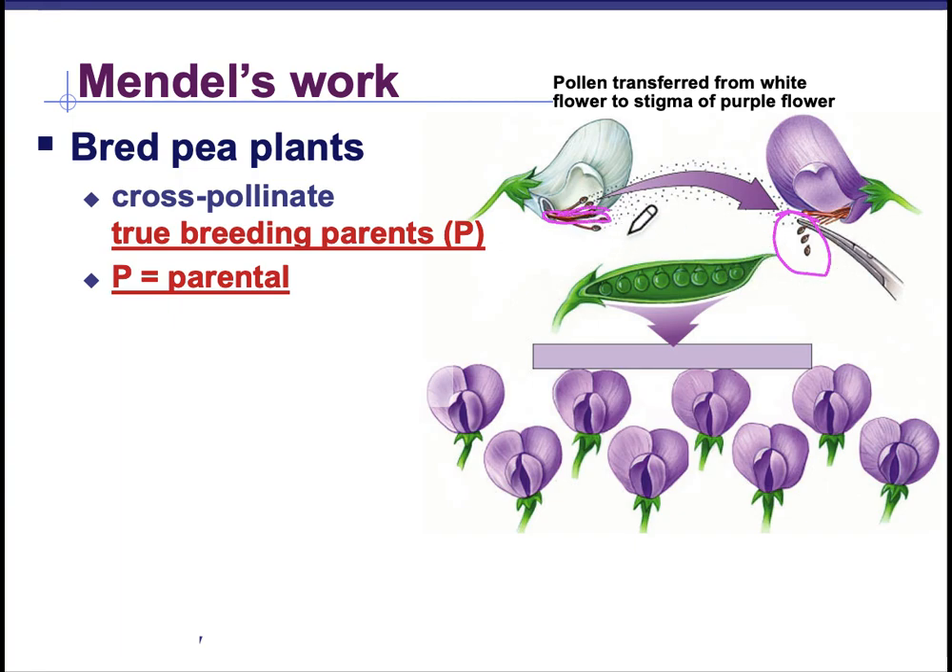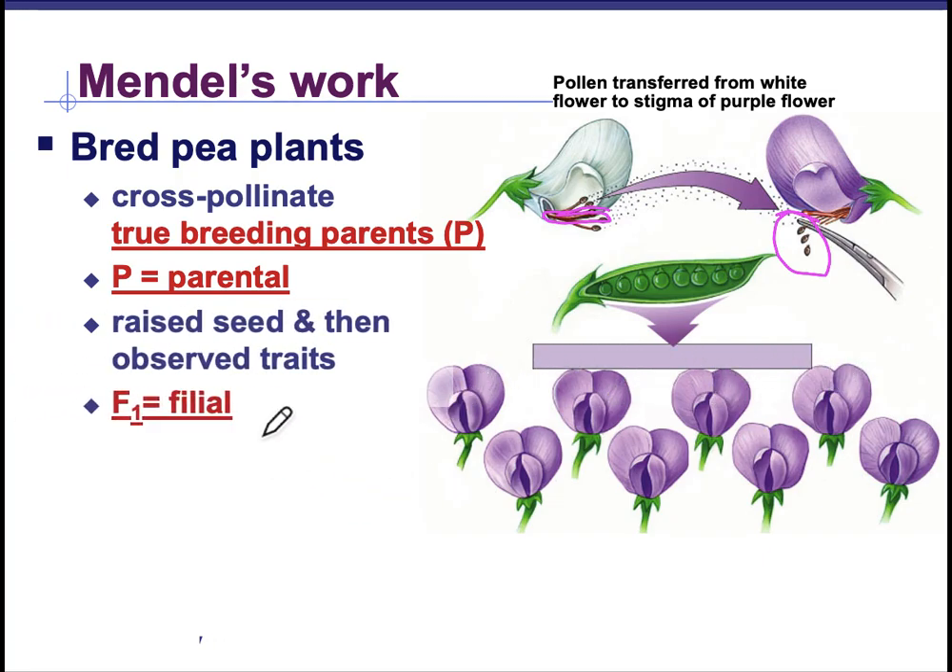By doing this, he was able to take the pollen from the white flowers and put it into the purple, and from the purple into the white. So he was doing the cross-pollination in both directions. Another reason this works well is that the shape of the flower for the pea encloses the male and female parts of the flower, so no pollen from outside could get onto that pistil. He had total control of that cross-pollination process.